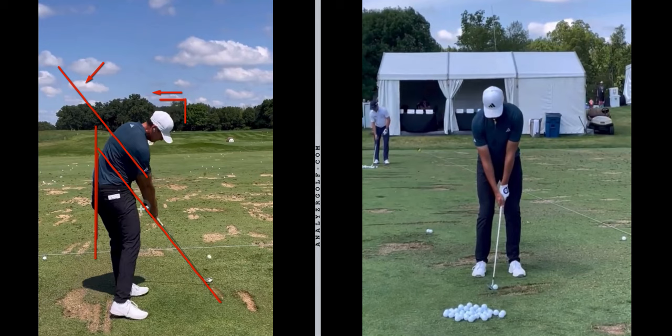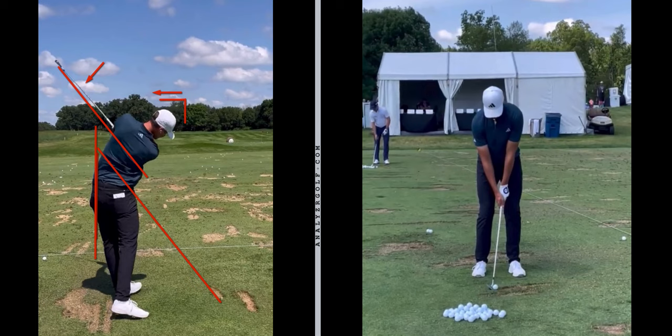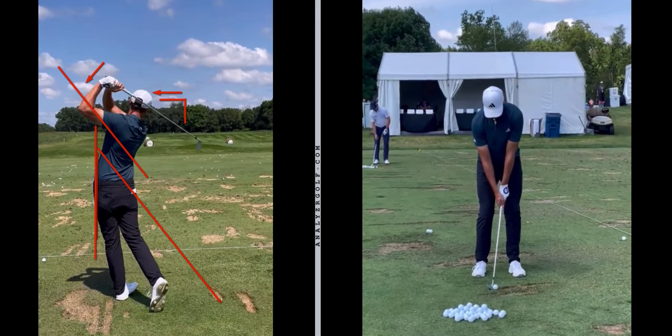Ludwig gets his hands quite close to his thighs coming through impact, which I think is the reason he does that little preset move at address - everything is in front of him nicely, very square face through impact. From that position you can just turn and burn and let it go. You can see as he comes through he again matches the shaft plane, and then comes through into a beautiful finish. What a golf swing from down the line.